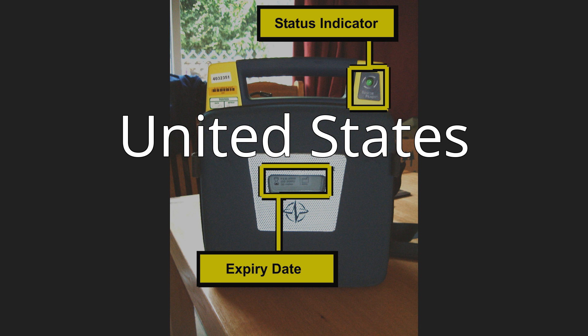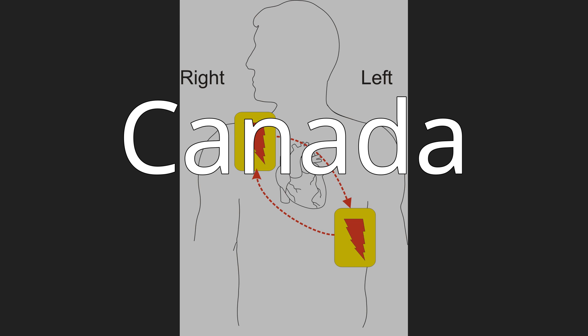Canada. In addition to Good Samaritan laws, Ontario, Canada also has the Chase McEachern Act (Heart Defibrillator Civil Liability, 2007, Bill 171, subsection n), passed in June 2007, which protects individuals from liability for damages that may occur from their use of an AED to save someone's life at the immediate scene of an emergency, unless damages are caused by gross negligence.